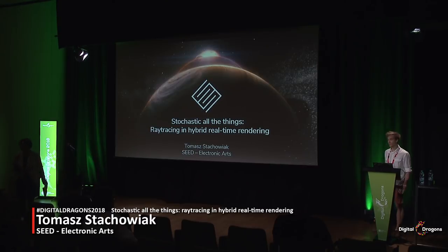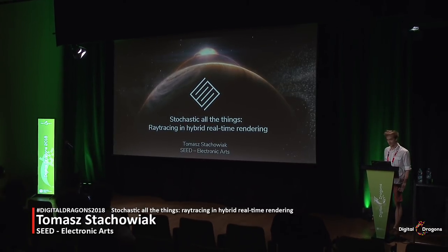Hi everyone, and welcome to Stochastic All the Things, ray-facing and hybrid real-time rendering. My name's Tom, and I work in Stockholm in SEED. SEED is a technical and creative research division of Electronic Arts. We are a cross-disciplinary team with a mission to explore the future of interactive entertainment. One of our recent projects is an experiment in hybrid real-time rendering, deep learning, and procedural level generation.